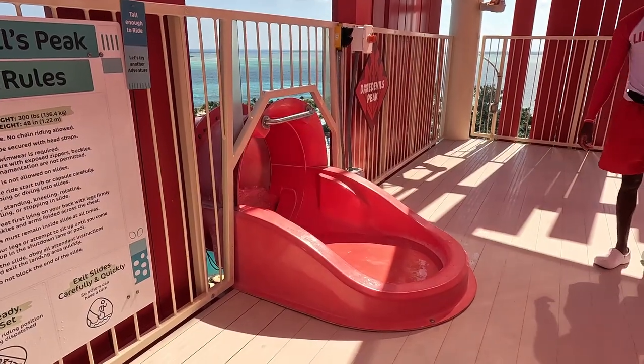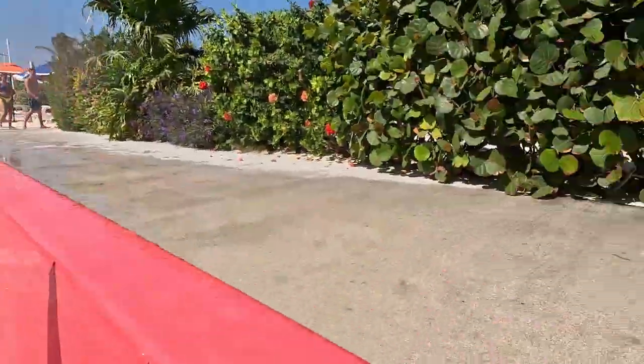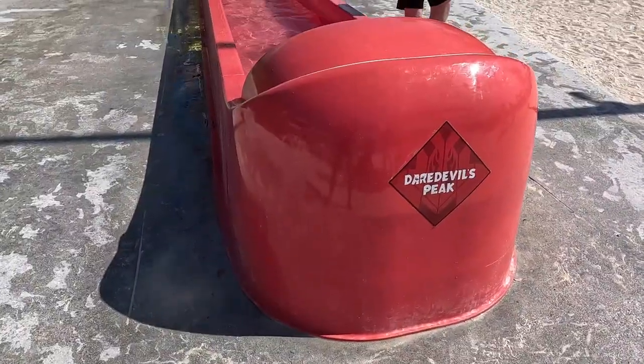Wow, this lady doesn't hesitate going in. Finally, it's my turn. Okay, here I go! Wow, that was awesome. Wow. That Daredevil Peak was awesome, really awesome.